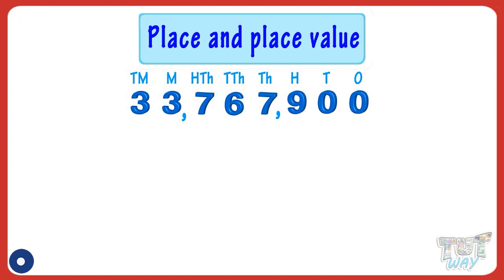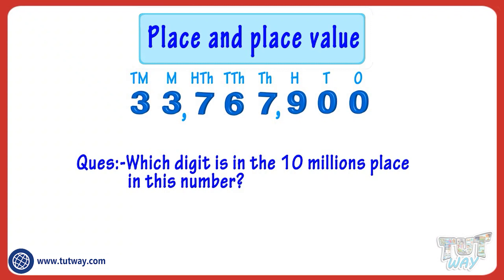Which digit is in the 10 millions place in this number? Can you answer? It is 3.